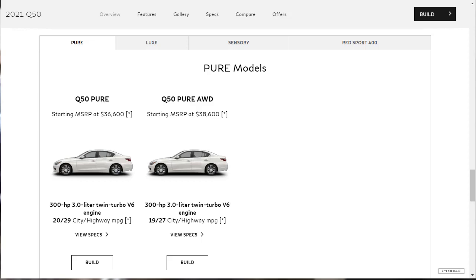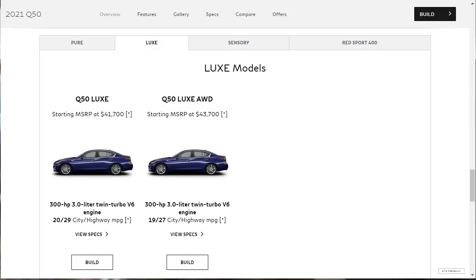Standard features on the base model Pure include heated mirrors, keyless entry and ignition, dual-zone automatic climate control, simulated leather upholstery, six-speaker audio system, Apple CarPlay and Android Auto smartphone integration, two infotainment touchscreens, a Wi-Fi hotspot, and forward collision mitigation. The next model up is the Q50 Luxury, starting at $41,700 for the rear-wheel drive model. Stepping up to the Luxury adds a sunroof, auto-dimming rearview mirror, navigation system, and adaptive cruise control.